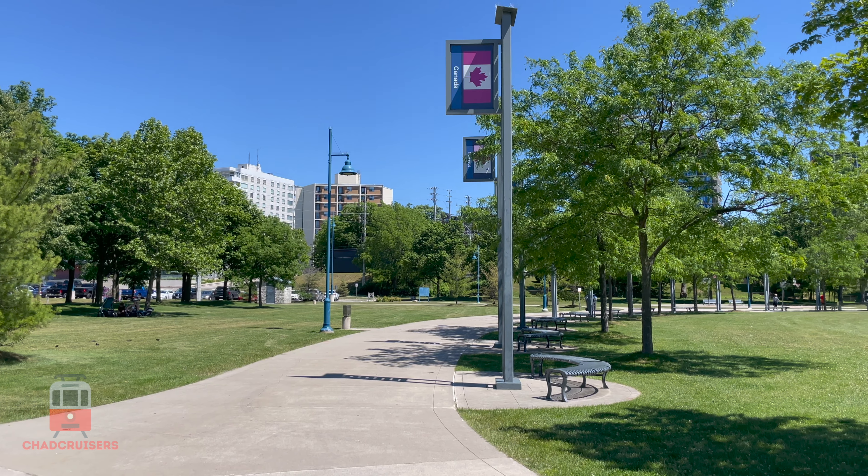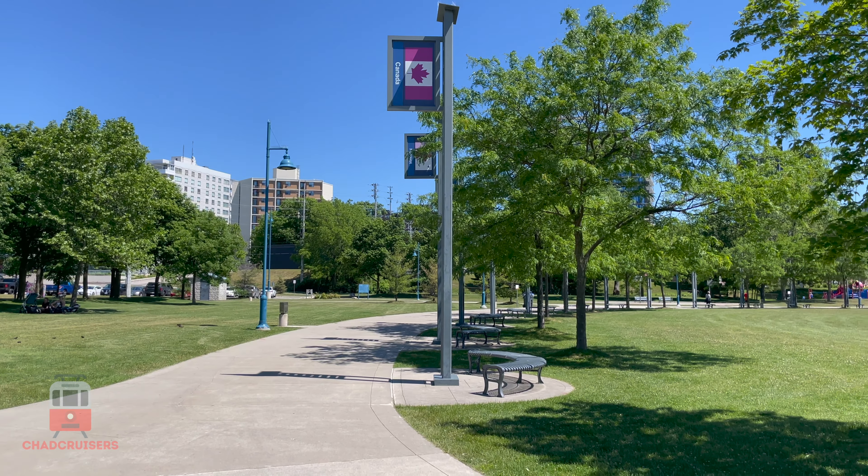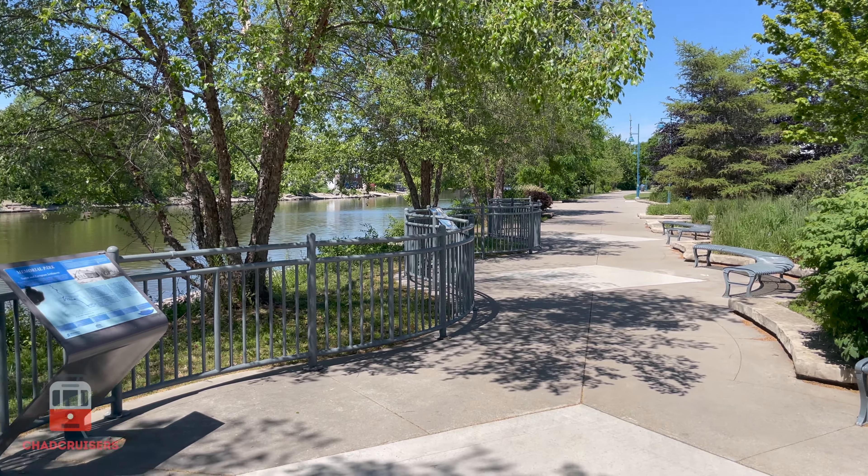After a fantastic brunch, we spent some time exploring Port Credit Memorial Park, which is an excellent green space and a great place to relax in the sun.